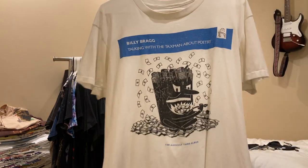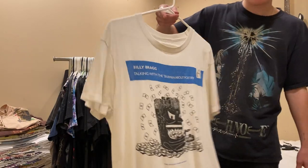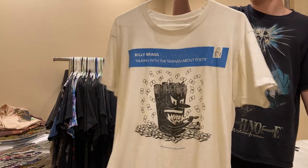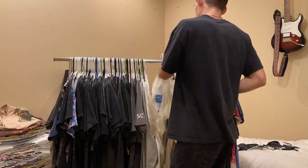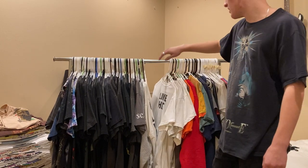Really rare 80s Billy Bragg 'Talking to the Taxman About Poetry' tee. Single stitch all around, never seen another one. This is a really good album - if you haven't heard of Billy Bragg, definitely check them out. I paid like a hundred for that.